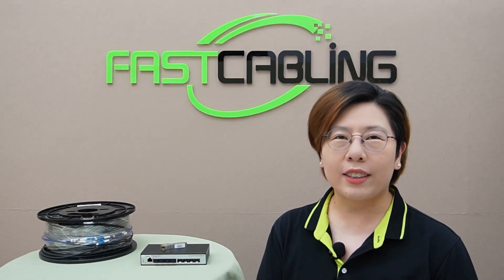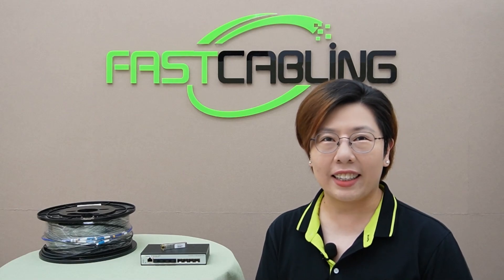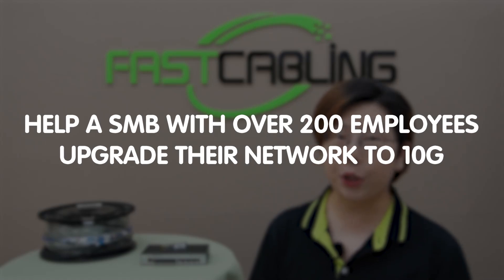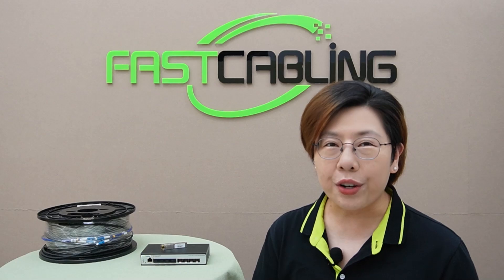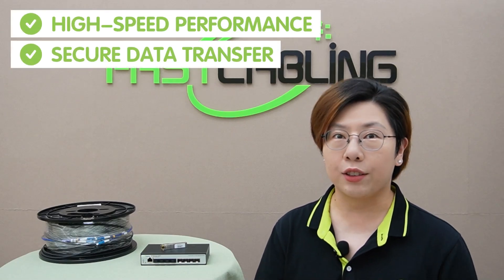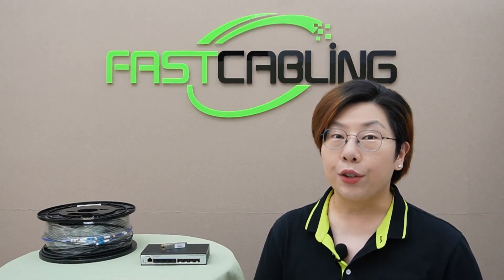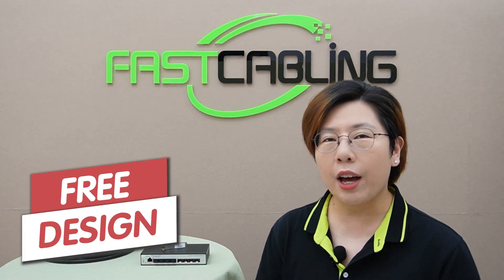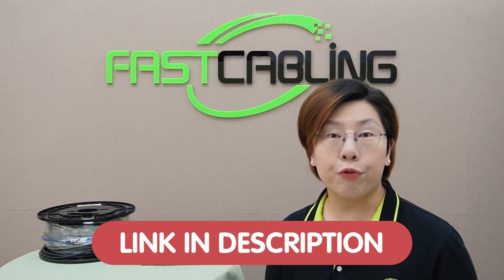Hey tech lovers, welcome back to FastCabling. Today we've got something really exciting: a case study of how we helped a medium-sized business with over 200 employees upgrade their network to 10G. So if you're thinking about scaling your network for high-speed performance, secure data transfer, and future-proofing, this is the video for you. If you're considering a similar upgrade, we're here to help — just reach out to us for a free tech consultation.